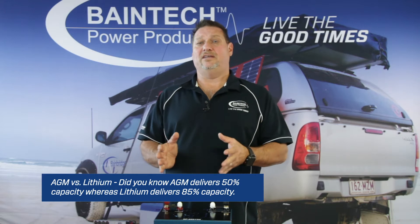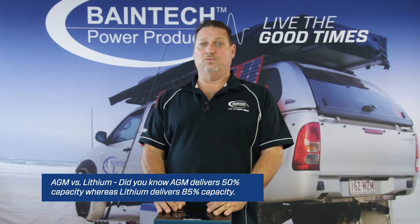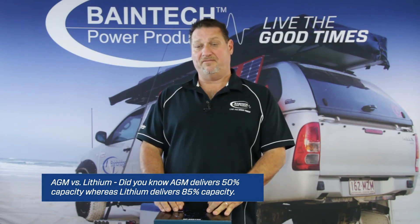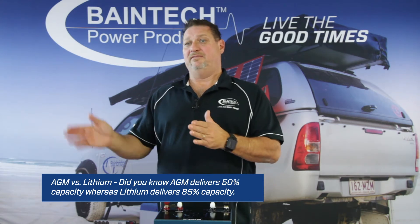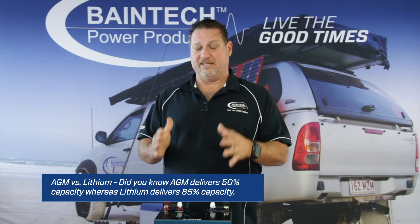With AGM batteries, it's recommended not to take them below 50% depth of discharge, because you will start damaging the holding capacity of that battery. Every amp of power you draw below that 50% is killing off its opportunity to hold 100% again.